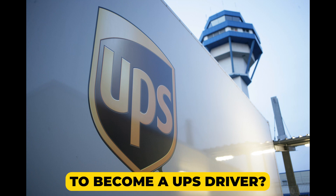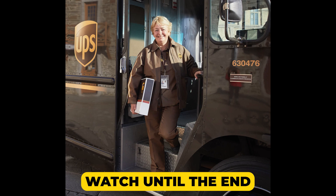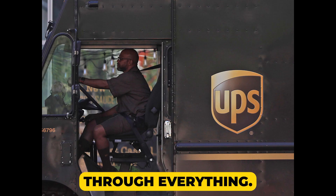Hello friends, do you want to become a UPS driver? Are you worried about the interview and hiring process? Watch until the end and we will explain everything. There are several steps to become a UPS driver, but don't worry, we'll walk you through everything.